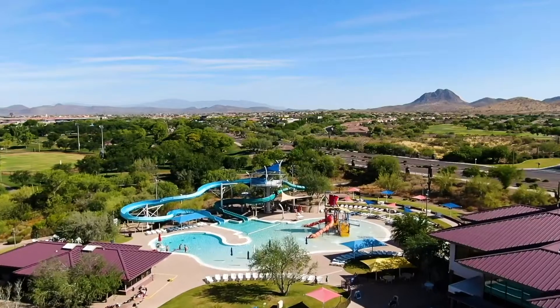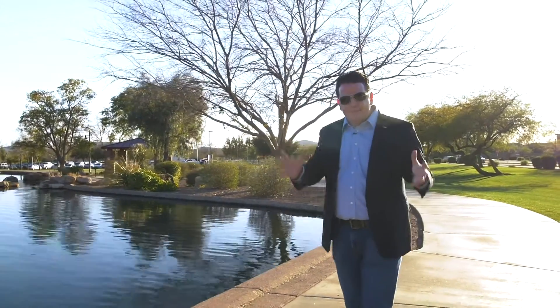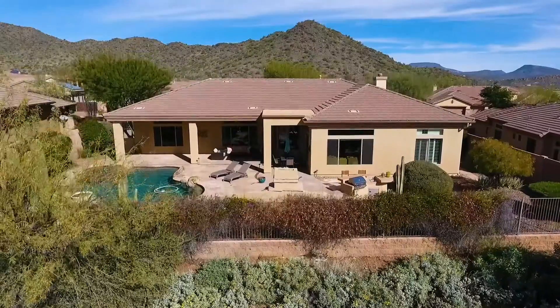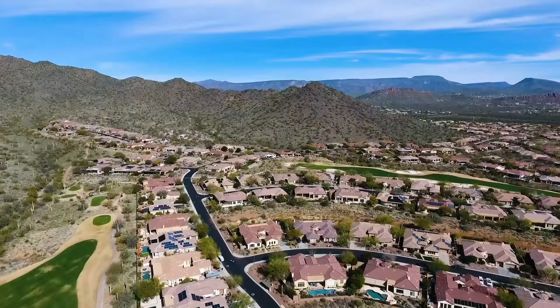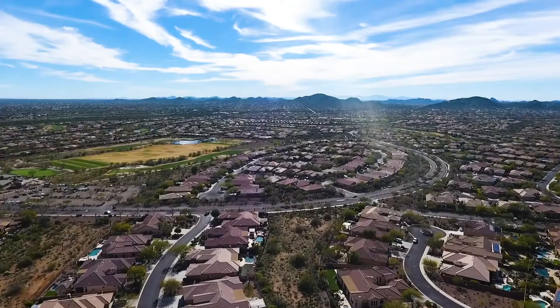We also have our community center — a large community center with its workout equipment and its pool and dive well and water park for the kids. It's right on the other side of this community park as well. Homes in Anthem tend to be some of the best value in the North Valley and this park is one of the reasons for that. Given our size, the HOA fees are actually lower than what you might experience in other parts of the valley and the amenities are better.